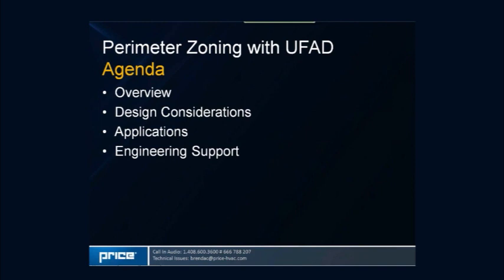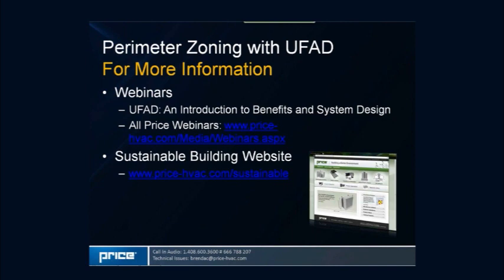Thank you, Angeline. I'm going to start off with a review of the underfloor technology, go into some design considerations specific to perimeter systems, then run through the various applications and systems that can be applied for an underfloor perimeter system, and finish with engineering support and product offerings. For more information, we have a variety of webinars on our Price website, most pertinent being our UFAD introduction to benefits and system design. Today's presentation will gloss over many of those concepts, so if you need background information that webinar will be useful.